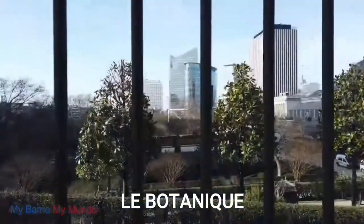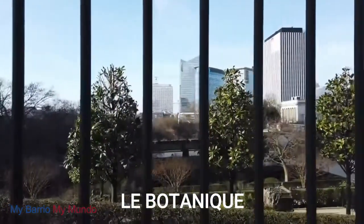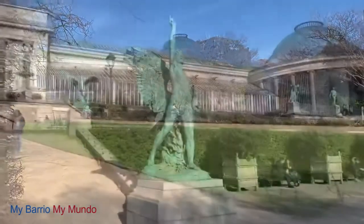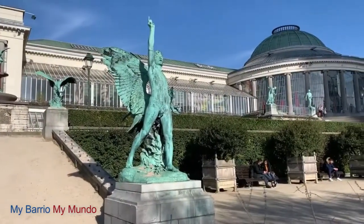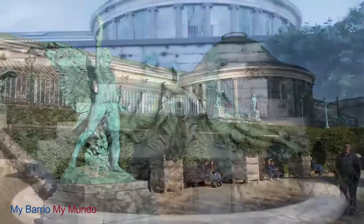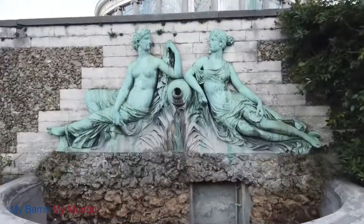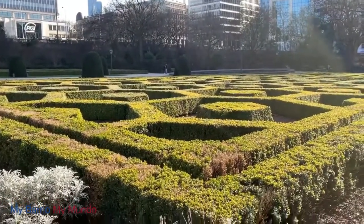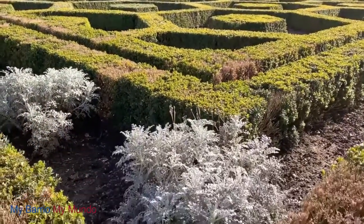Now let's pause and admire Le Botanique. Le Botanique was historically the botanical gardens of the city and still attracts a large number of guests in the modern day. The greenhouse, which dates back to the 19th century, now regularly plays host to a range of performing arts and makes the place feel like more of a cultural center than just a garden.